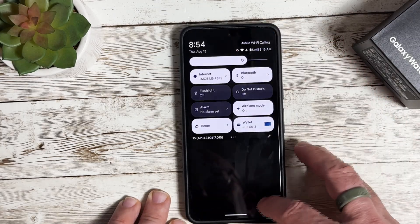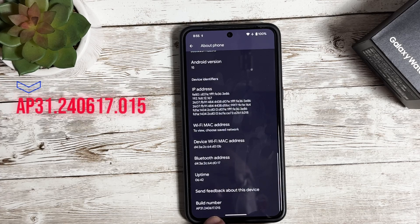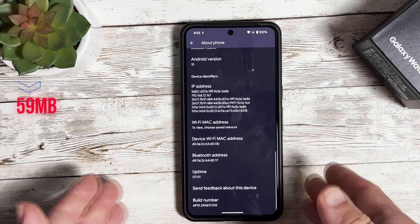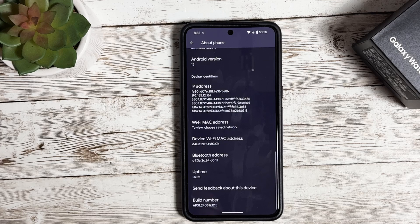Let's go ahead and jump into that update. Going to About Phone and scrolling down, the build number is AP31.240617.015 — that's the build number you're going to look for. The update is about 59 megabytes, so it's not too big — just an incremental update. It's nice to see Google still pushing out updates on Android 15 to make sure it's ready for the official release. This update is going to be available on the Pixel 8 series, Pixel Tablet, Pixel Fold, Pixel 7 series, and Pixel 6 series phones. Unfortunately, it does not appear to be available for the Pixel 5 series or below.